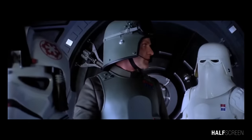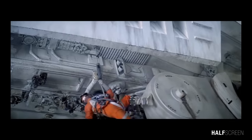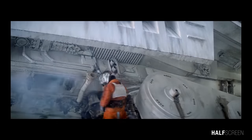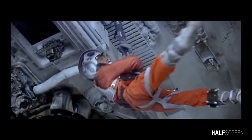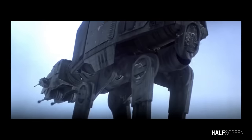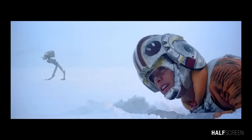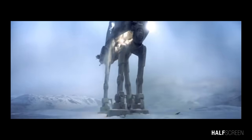The AT-AT enjoyed a lifespan of over 150 years. The quadrupedal walker closely resembled ancient beasts of war, or even a giant legendary beast from the dark side of the Force. Designed for the dual purpose of crushing and demoralizing enemy forces, and also serving as a transport for Imperial troops and light vehicles, the AT-AT was among the most astonishing vehicles in the Imperial Army's inventory.